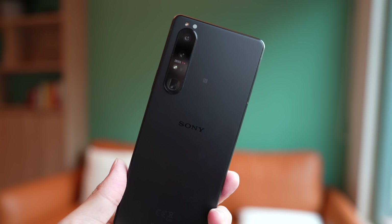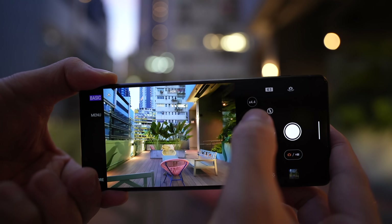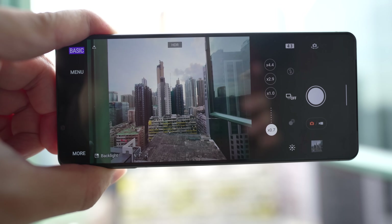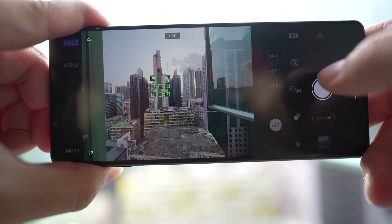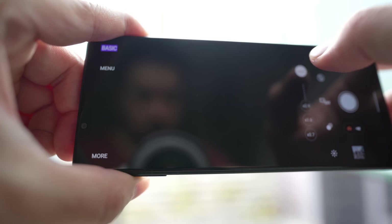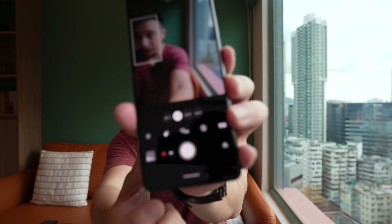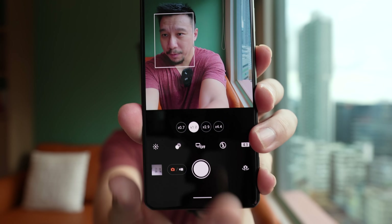The second interesting thing is this phone has a 12-megapixel telephoto zoom lens — the world's first telephoto lens with a variable zoom distance. It is both a 2.9x optical zoom and a 4.4x optical zoom. In the camera app, Sony will actually show you 2.9 and 4.4 — it doesn't try to cheat and round up to 3x or claim it's 5x like some other phone brands out there.